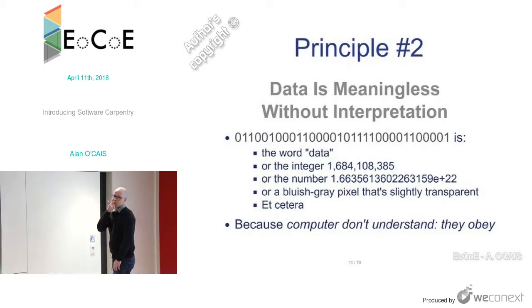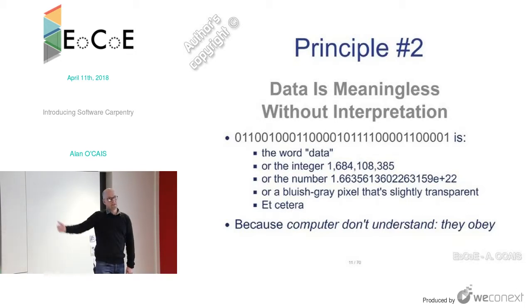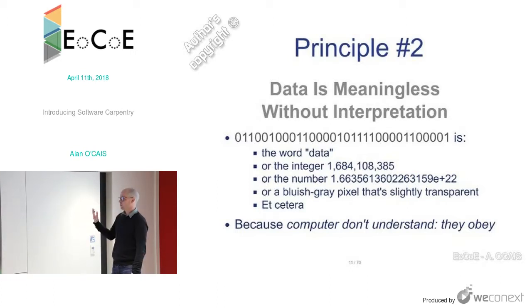Data is meaningless without interpretation. For a given sequence of bytes, it can mean many different things depending on how you interpret it. The same sequence could be the word 'data', or a very big integer, or an even bigger float, or a bluish-gray pixel that's a little bit transparent. It all depends on interpretation, because the computer itself doesn't understand — it just obeys what you tell it to do.